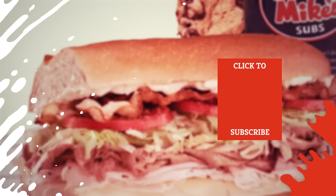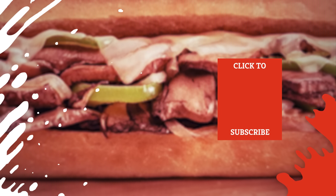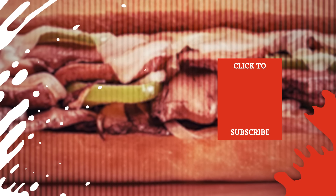Check out one of our newest videos right here! Plus, even more Mashed videos about your favorite sandwich shops are coming soon. Subscribe to our YouTube channel and hit the bell so you don't miss a single one.